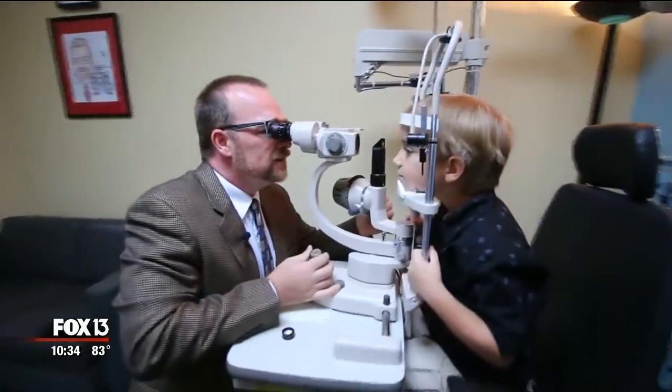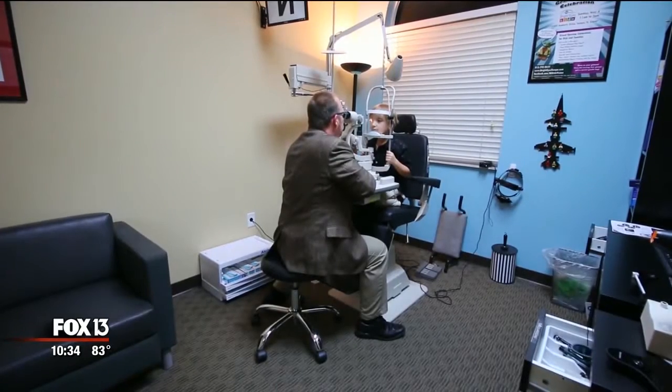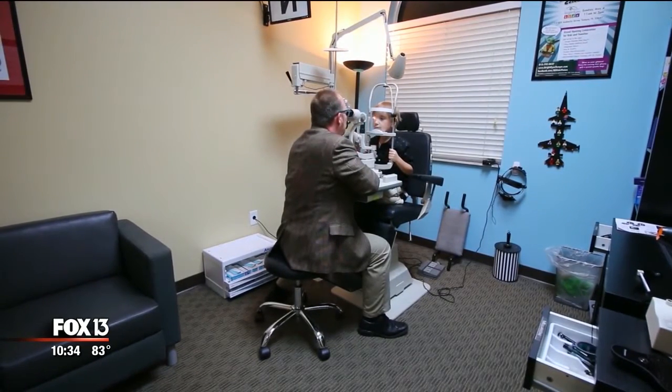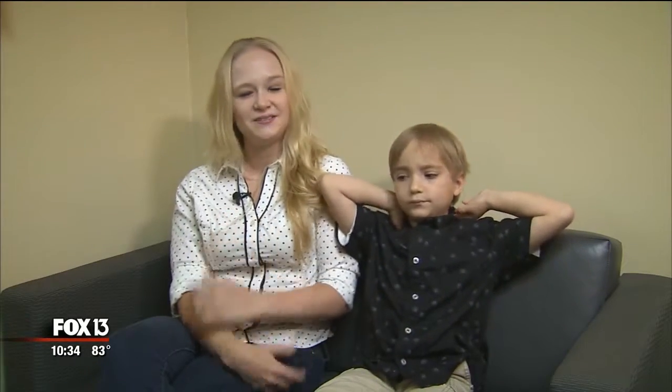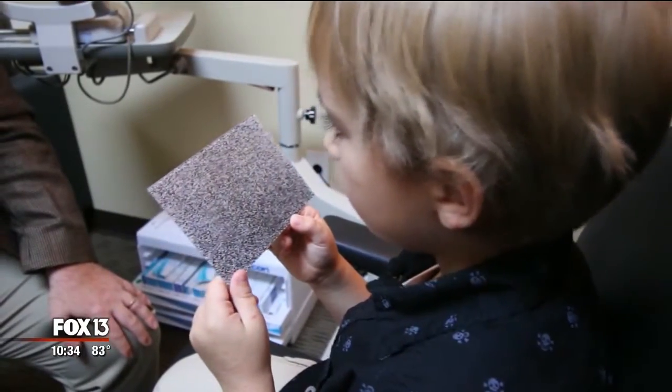An eye exam at school last year found the problem, but before that there were clues. Ben struggled with hand-eye coordination and didn't seem to enjoy 3D. His entire life, we just thought things just didn't impress him — little did we know it was because everything to him was flat. Ben says he was seeing red and bluish outlines when he went to 3D things, wondering if that was supposed to be happening.